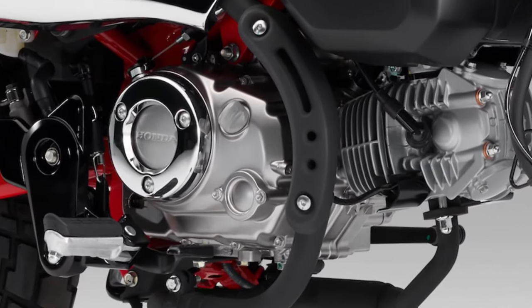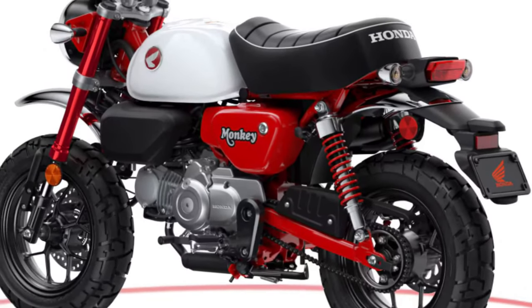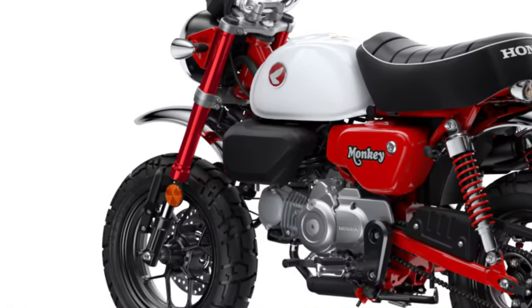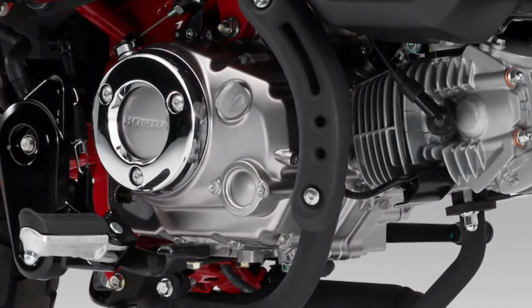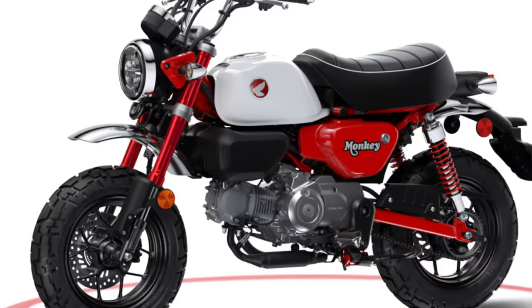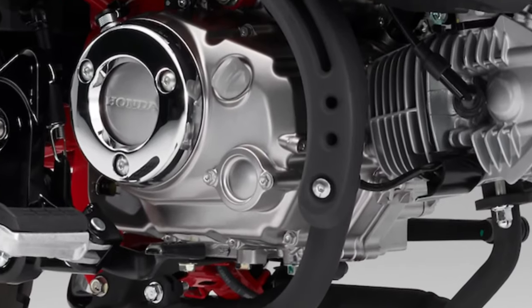The exhaust system on the 2025 model is tuned to deliver a pleasing exhaust note that adds to the overall enjoyment of riding the Honda Monkey. Build quality remains a priority for Honda, with durable materials and meticulous craftsmanship evident throughout the 2025 Monkey.